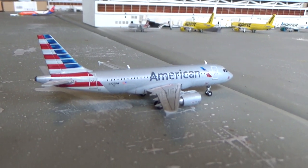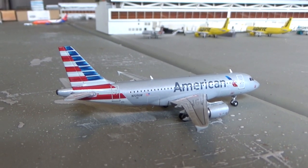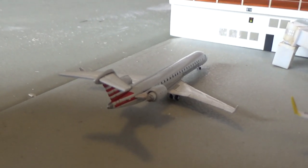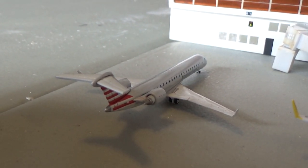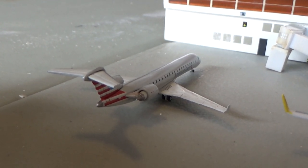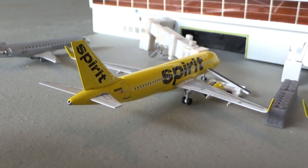Here we have an American Airlines A319 with fence winglets. I have four of these now, so one is new. Arrived in from Midland, going to be heading out to Memphis. Scooting along to Concourse E, we have an American Eagle Bombardier CRJ-700, arrived in from Louisville and heading back out to Louisville. Right here we have a Spirit Airbus A320, arrived in from Indianapolis, going to be heading out to Las Vegas.